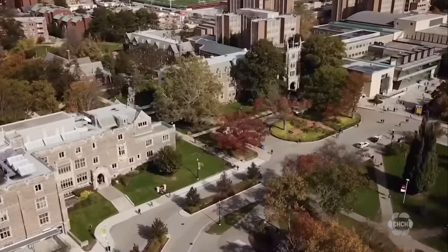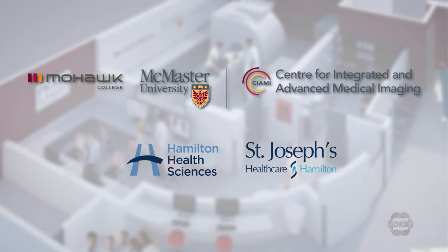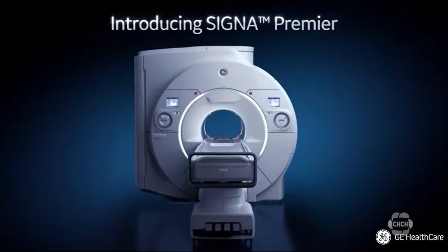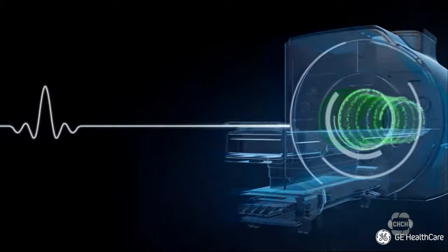Dr. Julian Dobronowski, chair of the Department of Medical Imaging at McMaster, says this collaboration between McMaster and Mohawk combines three important areas of healthcare: education, research, and treating patients. Patients don't have to go to the hospital and rely on the wait times. The Ontario Ministry of Health has provided $5 million in funding over three years to support this unique healthcare model, located at McMaster's main campus.